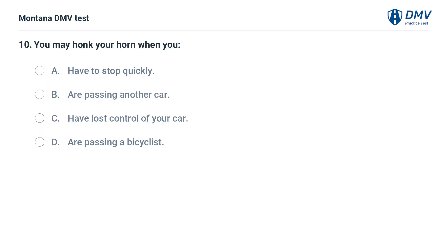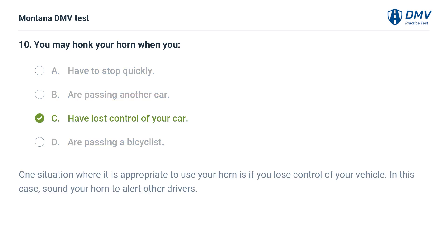You may honk your horn when you: A. Have to stop quickly. B. Are passing another car. C. Have lost control of your car. D. Are passing a bicyclist. The correct answer is C: Have lost control of your car. One situation where it is appropriate to use your horn is if you lose control of your vehicle. In this case, sound your horn to alert other drivers.